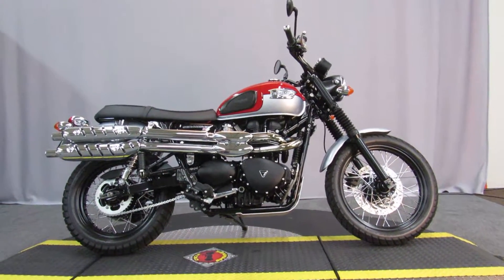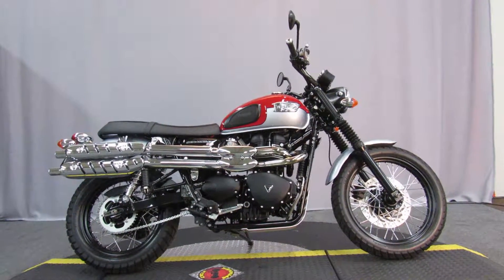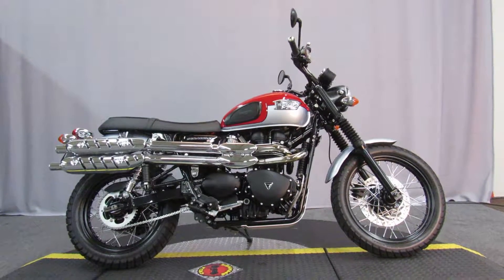This bike is available for test rides seven days a week at Biggs Harley-Davidson in San Marcos.